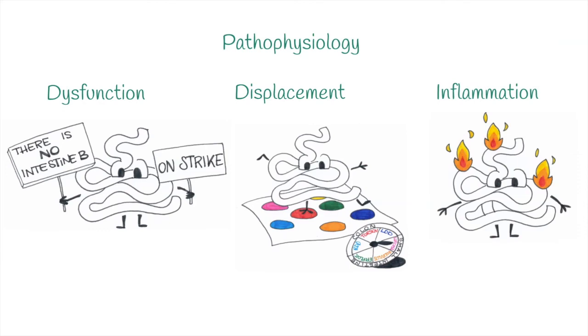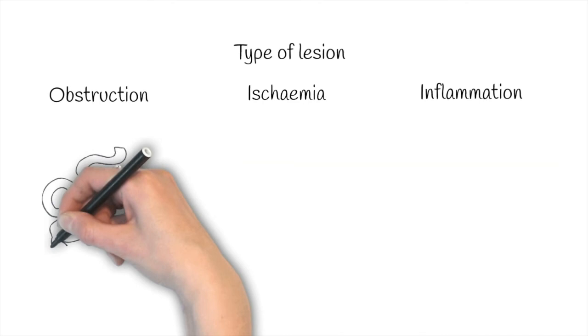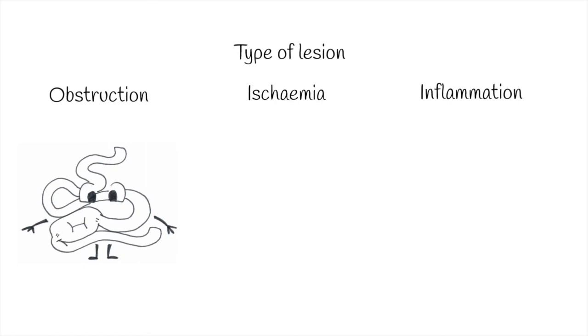So, any inflammatory process of one or more segments of the gastrointestinal tract. Another way to classify colics is based on the consequences on the intestine: we can have lumen obstruction, ischemia or inflammation. If there is only obstruction, vascularization is not compromised, so the horse is metabolically stable. Impactions, enteroliths or displacements can all cause lumen obstruction.